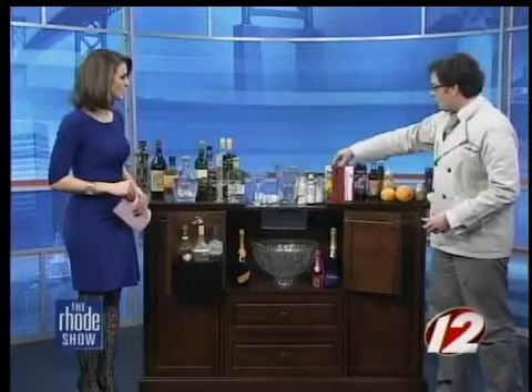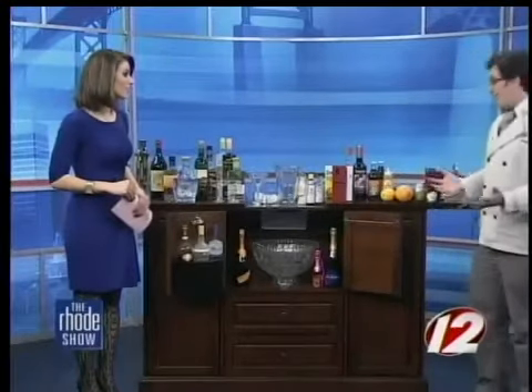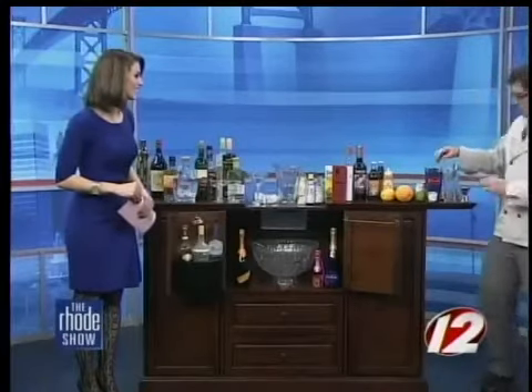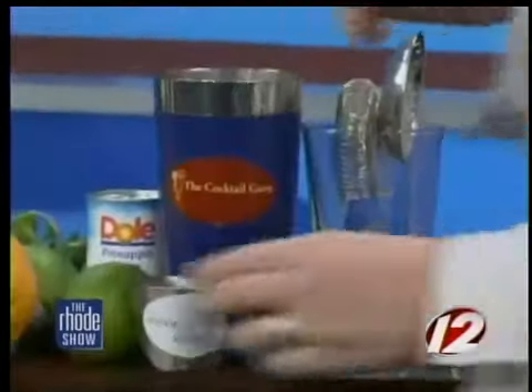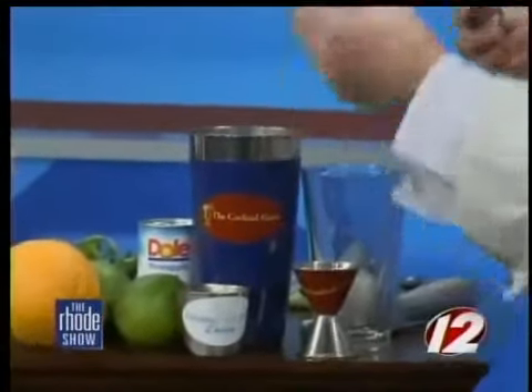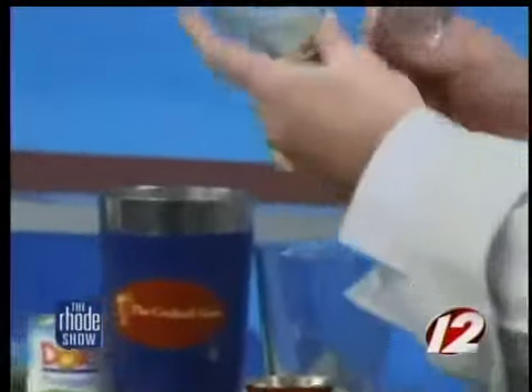This is a great book, available on my website, thecocktailguru.com - as well as a full bar kit, so that you're able to produce these drinks at your home. I'm using a Boston shaker - this is the mixing glass and the mixing tin. A couple different types of jiggers, for measuring out your ingredients. And a couple types of strainers - this is called a Hawthorne strainer, and that's a julep strainer.